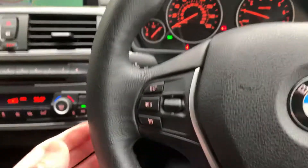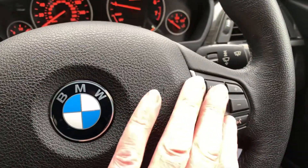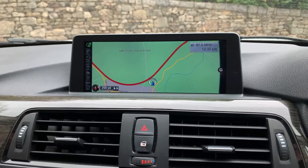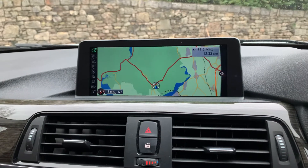Really good condition with nice features. You've got cruise control, and on the other side controls for your Bluetooth and telephone. A nice option on this car is the professional satellite navigation, which gives you the larger 8.8-inch screen.